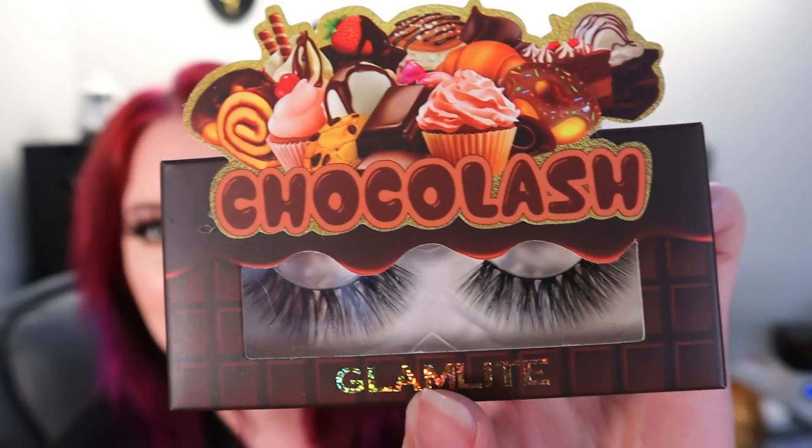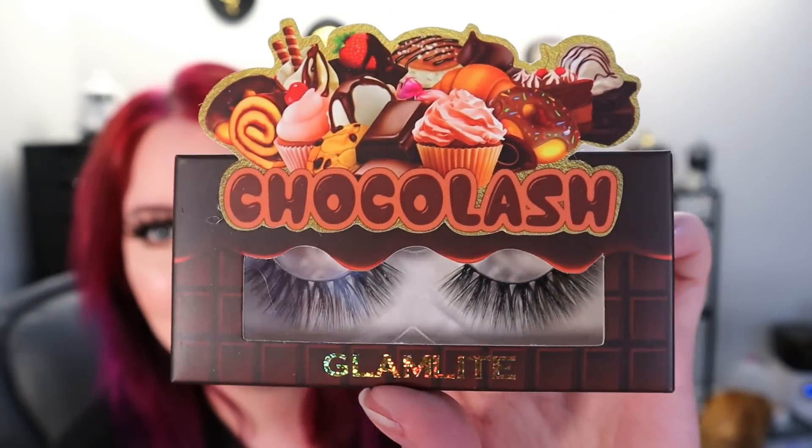Next up is the Choco Lash. These are cute, again very uniform in shape. They have a good shape to them. I love all this chocolate fun stuff — fun fact, I don't actually like chocolate. I'll eat it in like a Reese's cup or on a Butterfinger which is like a thin layer, but if it's just a chocolate bar I'm not there for that.